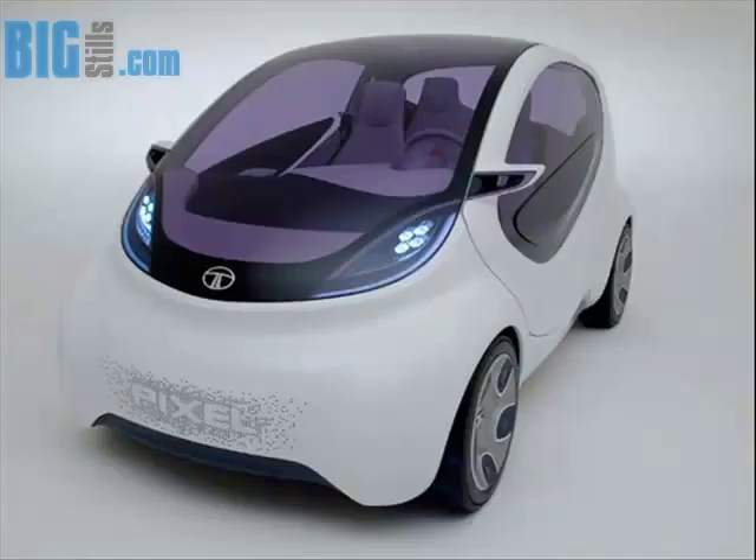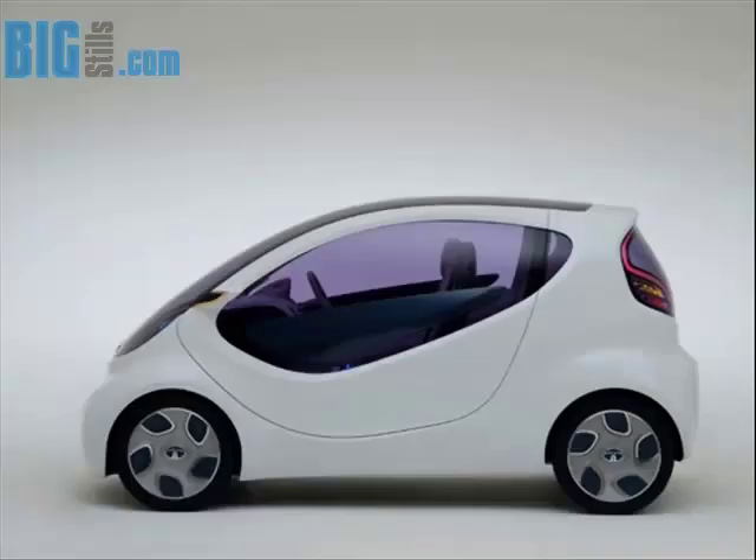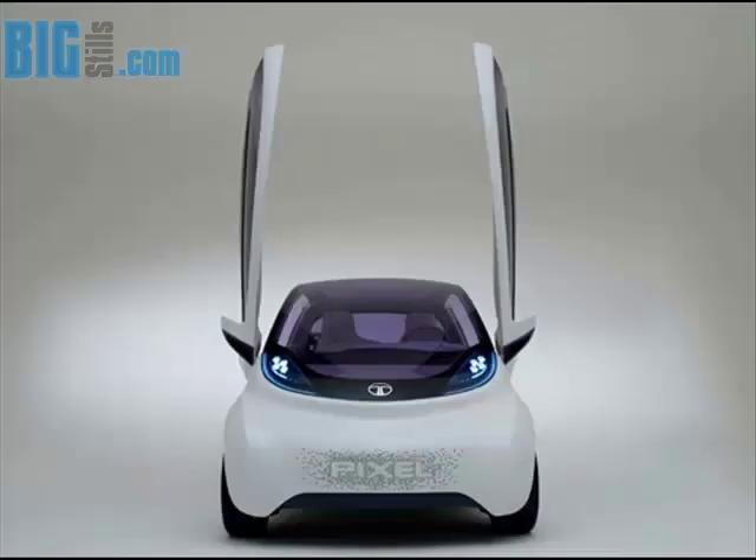Bigstills.com presents the Tata Pixel, with zero turn drive and an innovative diamond-shaped door system. It is a city car concept for Europe from Tata. Here are some cool Tata Pixel city car concept photos.